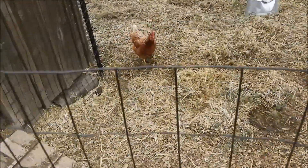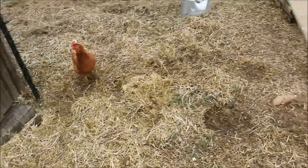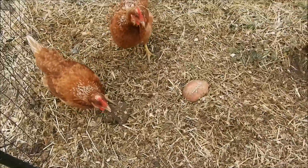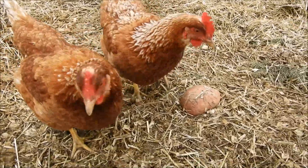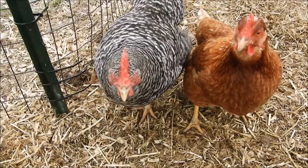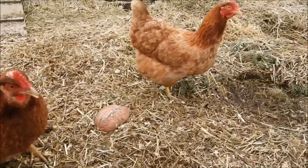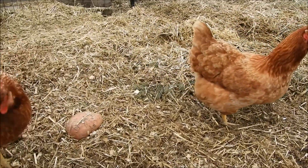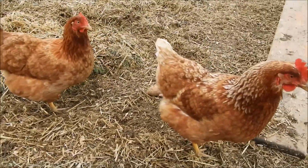There's the chickens. That's the barred rock, obviously. She's been laying pretty small eggs in comparison to these guys. Their eggs are just huge.